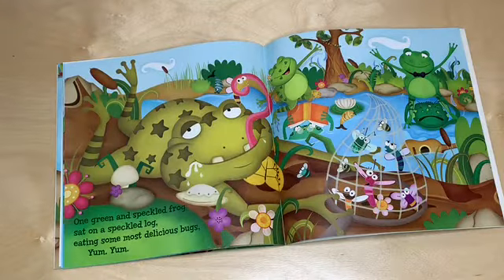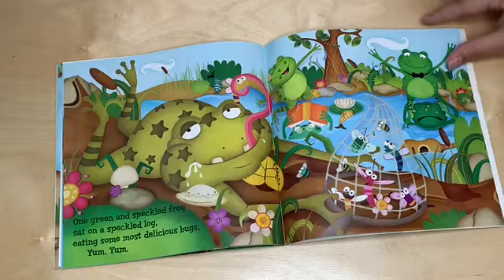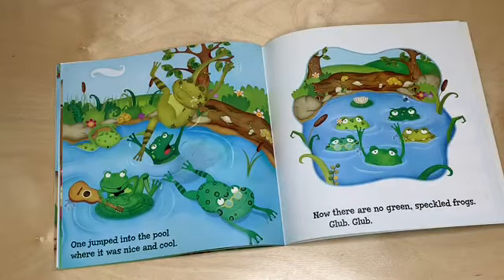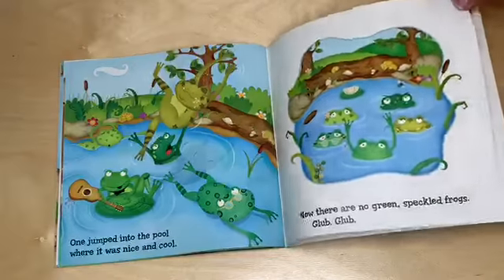One green and speckled frog sat on a speckled log eating some most delicious bugs. Yum yum. One jumped into the pool where it was nice and cool. Now there are no green speckled frogs. Glub glub.